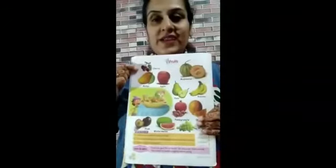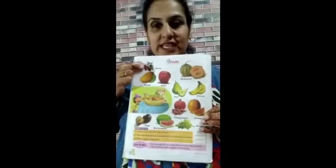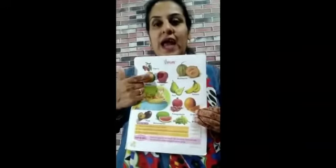Now, I am going to tell you about some fruits. Everybody look here and just try to follow me. Which fruit is this? This is cherry. This is mango, apple, banana, pear.